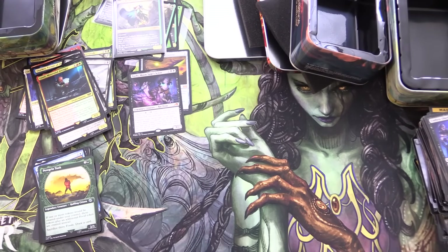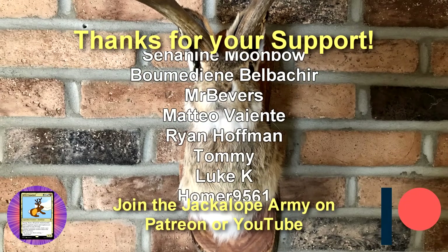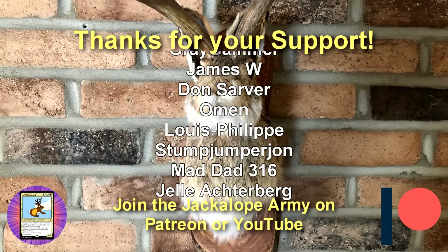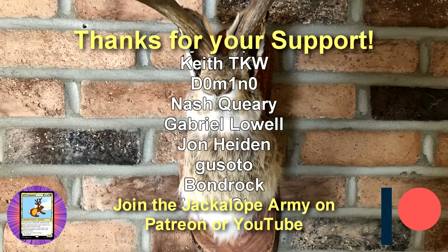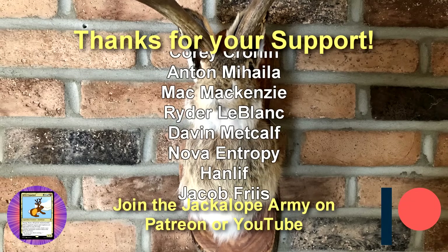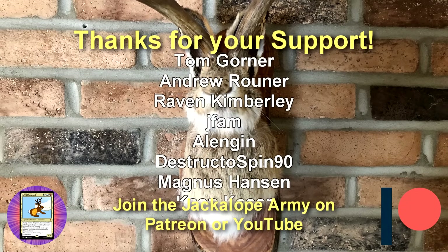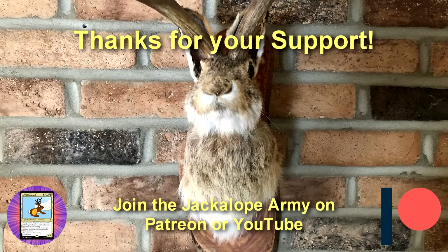Hope everyone's staying safe and healthy out there. Thanks for watching and have a great day.